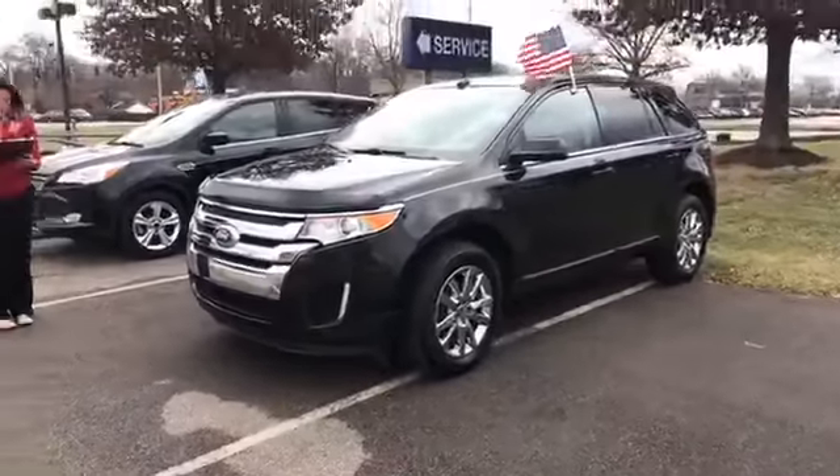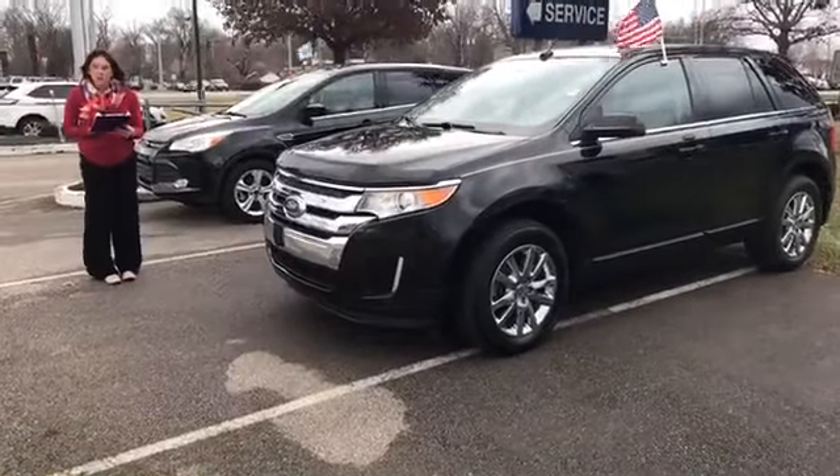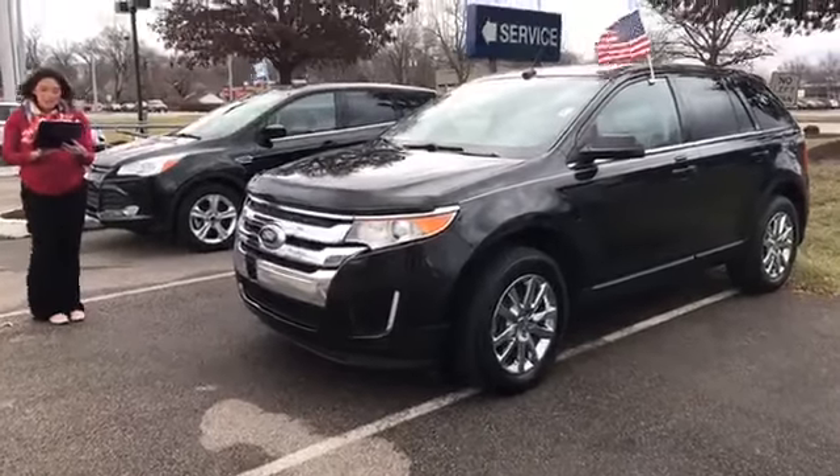The mileage on this vehicle is 65,251 miles and our price is $19,995.